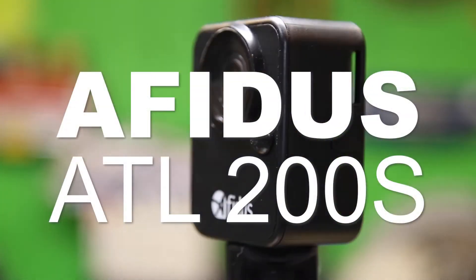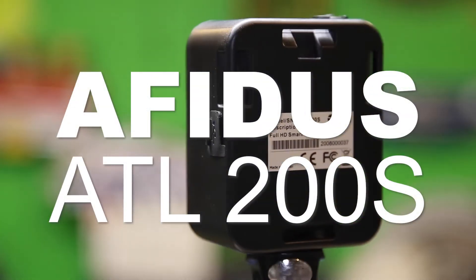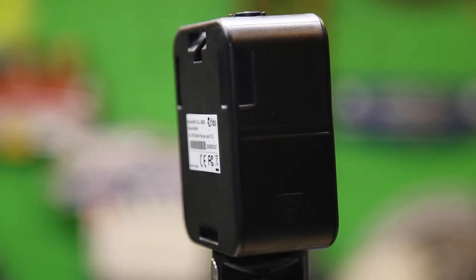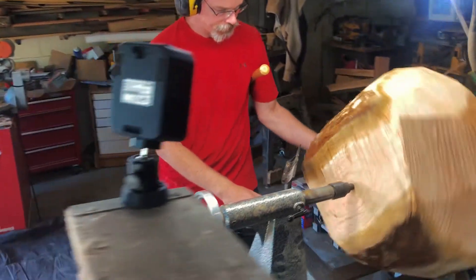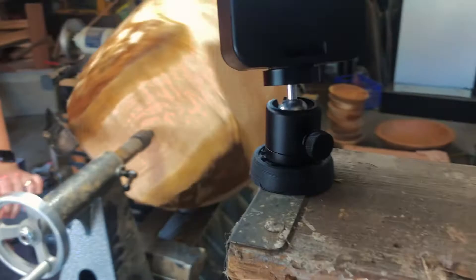This is the AFITIS time-lapse camera and it's got some significant upgrades from the ones that I have used in the past. There are a lot of reasons why you should have a dedicated time-lapse camera if you're doing video or you're a content creator for anything. You'll find tons of uses for it, and the best one that I've used so far is this AFITIS.